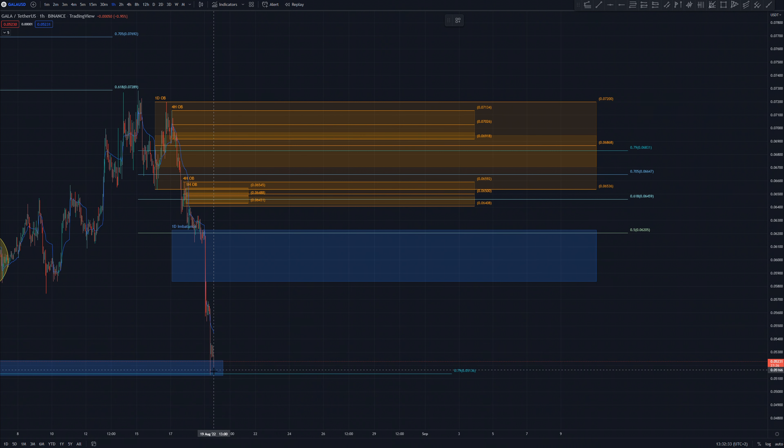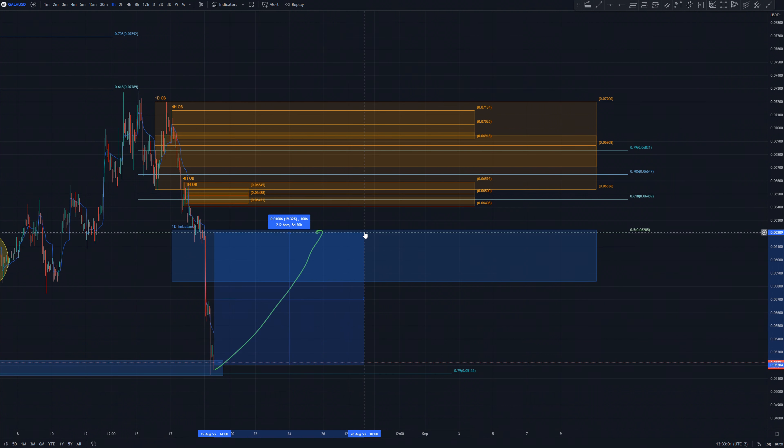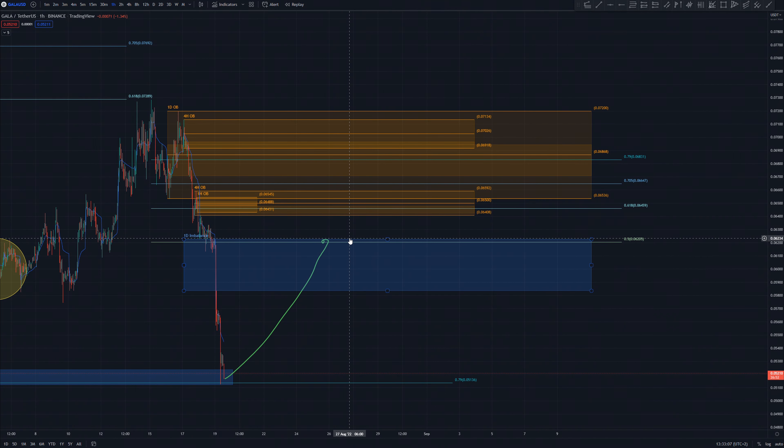So if this is the low, my first price target is here at a little over 6 cents, where we have the end of this daily imbalance and we have 0.5 Fibonacci resistance also aligned almost perfectly. From right now this is a 90% price increase — so this is kind of my most conservative price target. My second one, which is in my opinion even stronger, is here at around the 0.618 Fibonacci resistance, and also right here we have a ton of order blocks. We have a start of a daily order block.